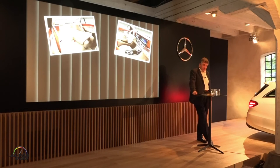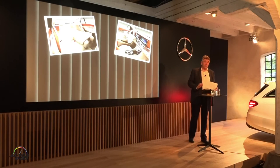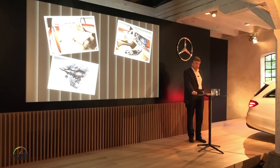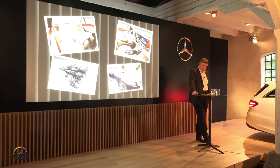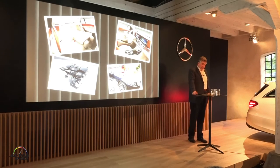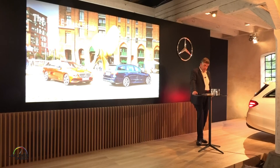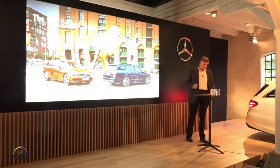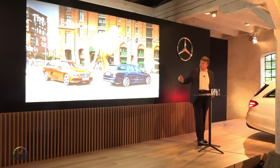Drivers of the E-Class Estate also benefit from the innovative operating concept with the touch controls and the all-digital widescreen cockpit. The advanced engines ensure efficient driving fun, including our all-new four-cylinder diesel engine. And of course, the E-Class Estate offers the same intelligent assistance systems that you know from the new sedan, including partially automated driving and remote parking. Driving dynamics always come standard on the estate.